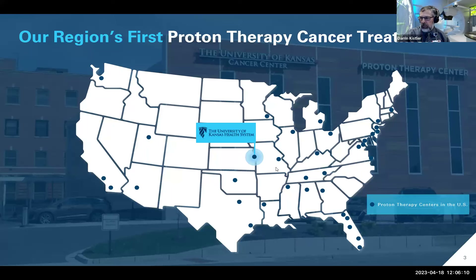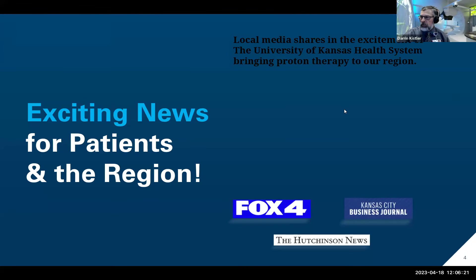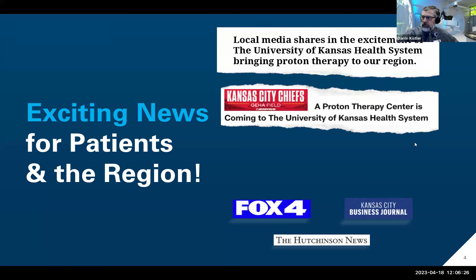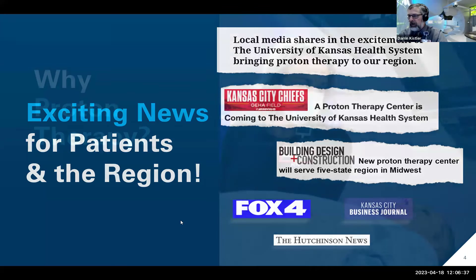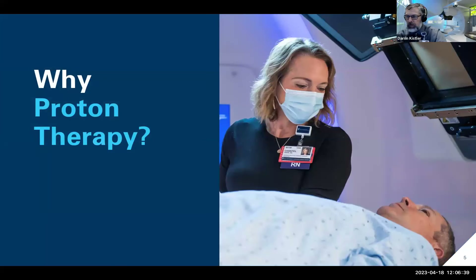There are currently about 12 proton centers that have either opened recently or are in development or under construction right now, so this number will continue to grow. Arkansas has a unit opening later this year, and there's a second proton therapy unit opening in the Kansas City region under a very different model. This is great news for patients. Proton therapy is very much a regional service, and we've already treated patients from five different states.